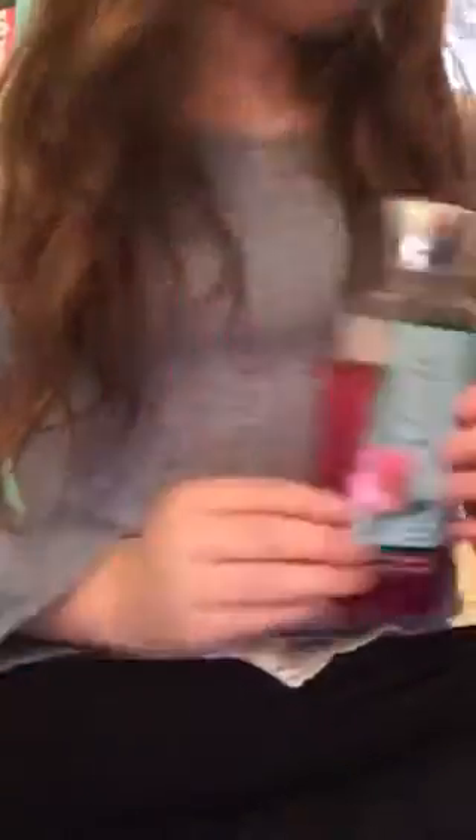First off, I have Hello Beautiful, I have Winter Candy Apple, I have Tahiti Island Dream. And lastly for my full sized shower gels, I have Aloha Colt and Aloha Waterfall Orchid.